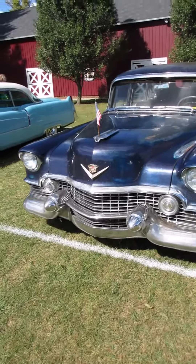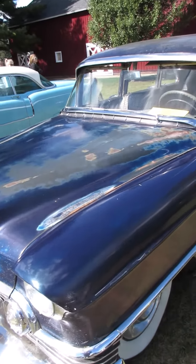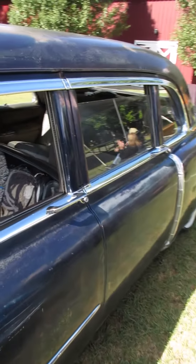This is unrestored. This is a 1954 Cadillac Series 75 Formal Sedan. I think 'formal sedan' is just the old word for limousine.